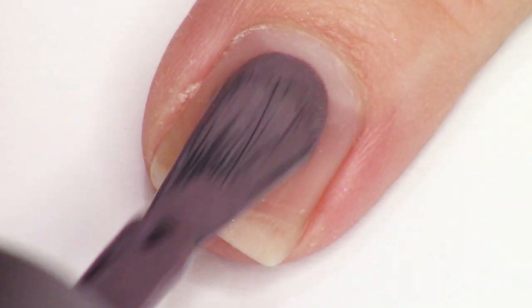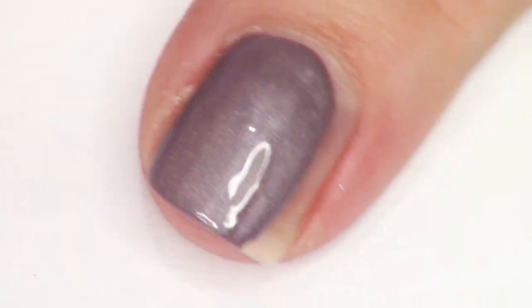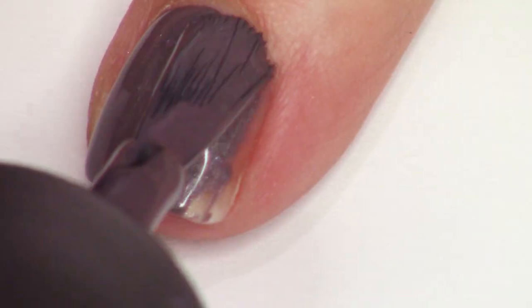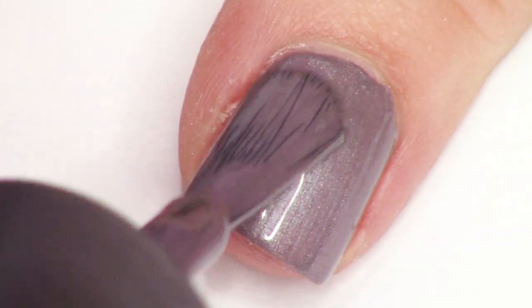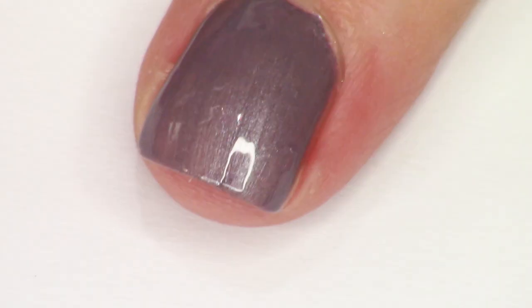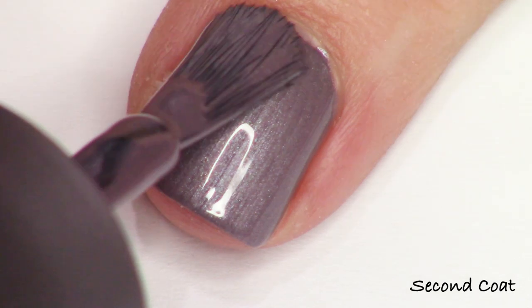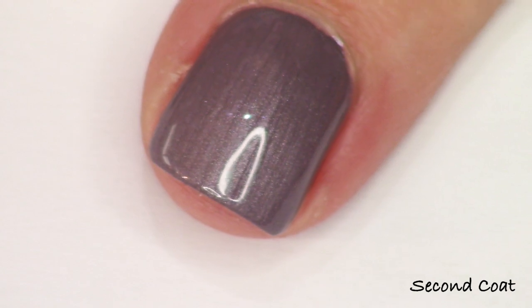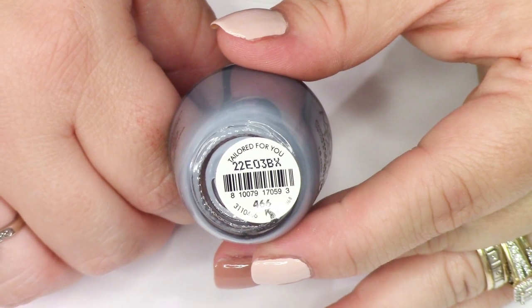Next we have this other shimmery shade. This is It's All About the Twill, a lilac gray pearl. I thought this was nice. You're going to get fantastic coverage — for most of these shades, you really only need to do one coat, though I'm going to do two as I always do. I preferred this to the other pearl in the collection, because I thought that color was really beautiful. That kind of plummy gray shade was just a little bit mysterious and a little bit more interesting to me. Two coats shown here.